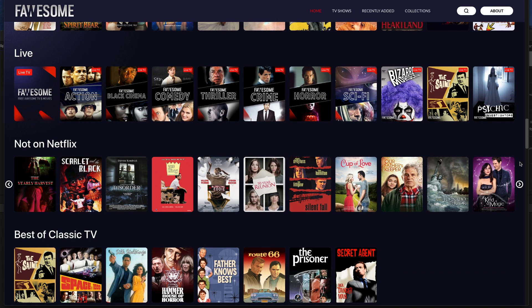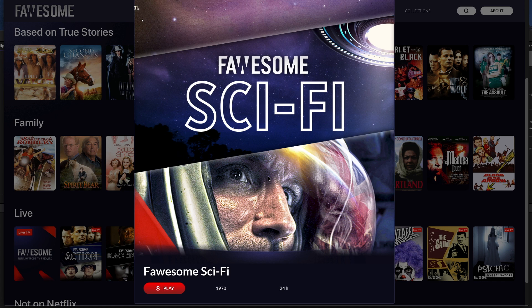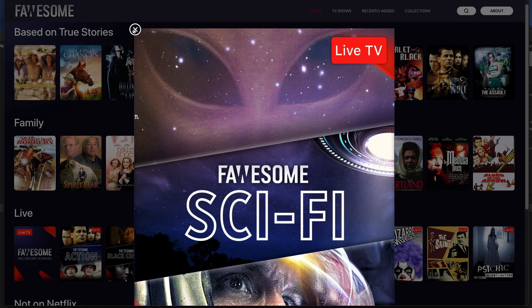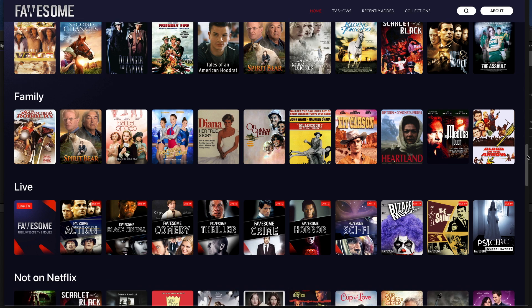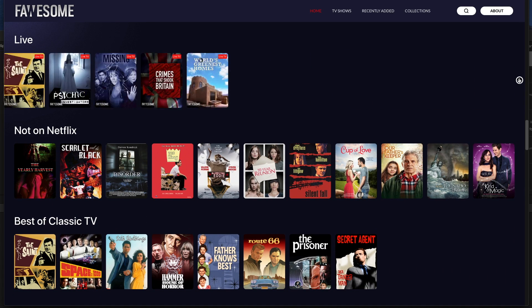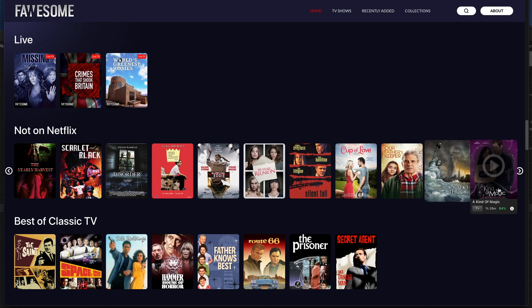Another cool thing is there's a live TV section — these are channels playing different genres of movies or TV shows live. Now the app layout will differ from the web version I'm using here but trust me you get the same lag and stutter free playback. There's also a cheeky title here — "Not on Netflix" — it's great to see the app developers have got a sense of humour.